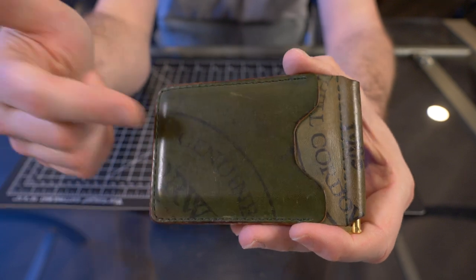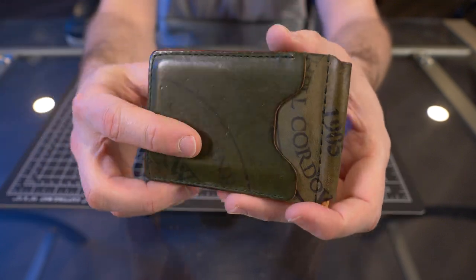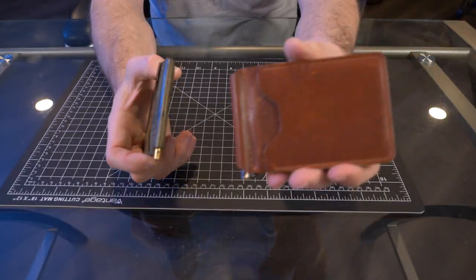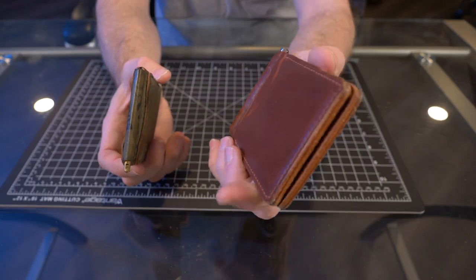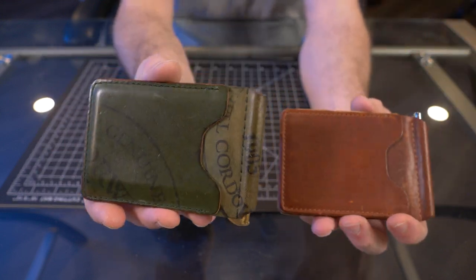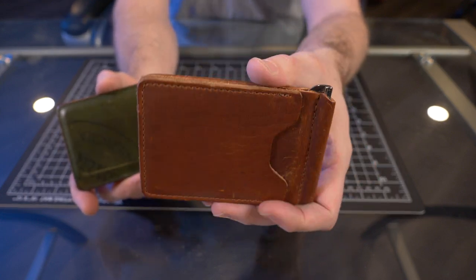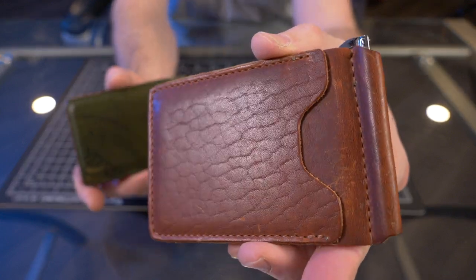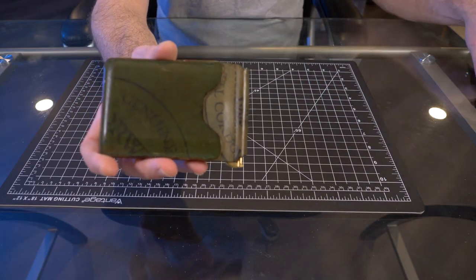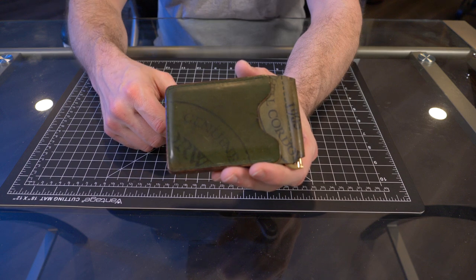Being made of shell cordovan, it is pretty pricey at $200. You can get the Horween Dublin English tan version for $85. So I wanted to show both versions here — you can get the $200 version or, if you want to save a little money, this Horween Dublin is absolutely fantastic. Look at that green. That's why I picked the Ashland Leather Capone Money Clip as my number two pick of 2022.